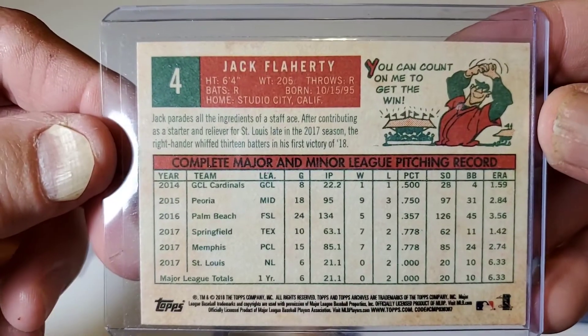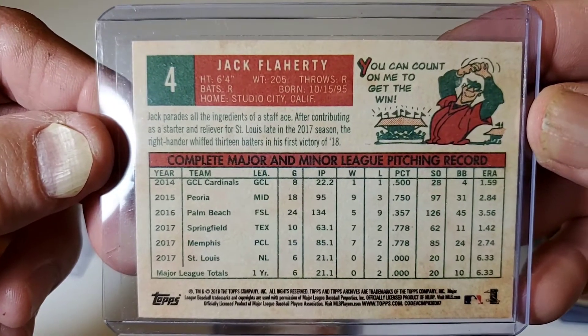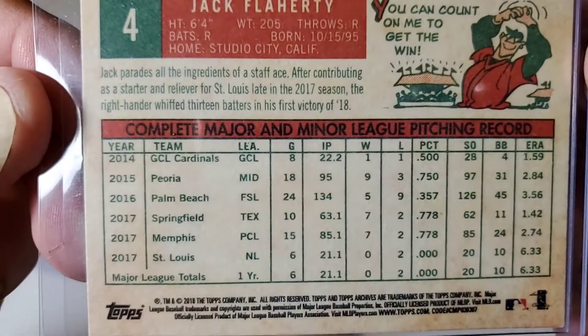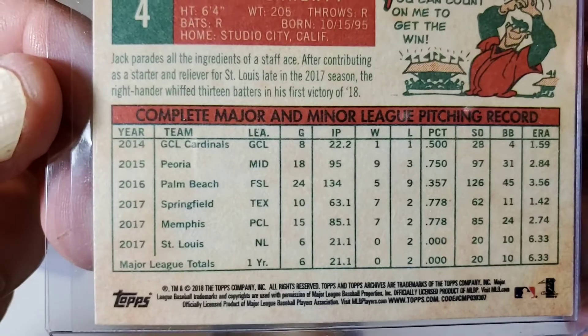There's the back of that one — Peoria, Palm Beach, Springfield, Memphis, St. Louis.